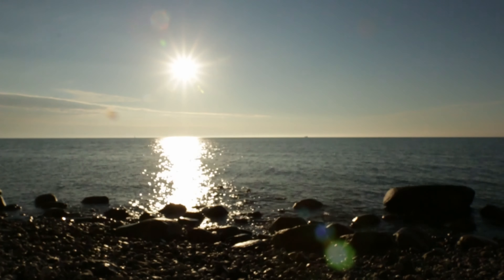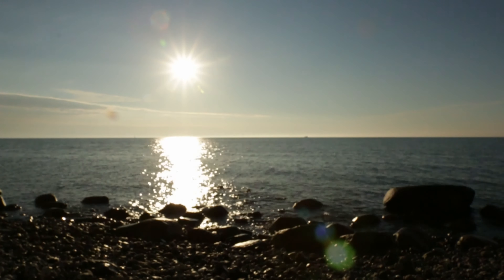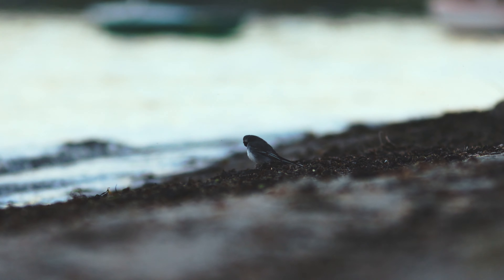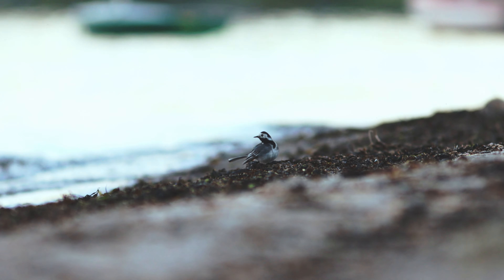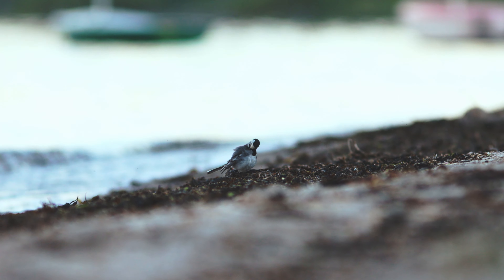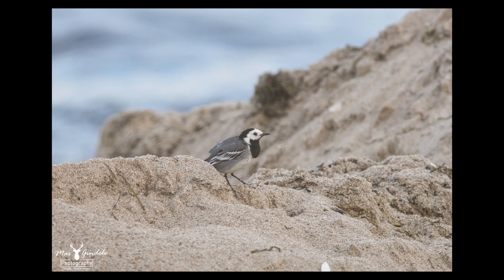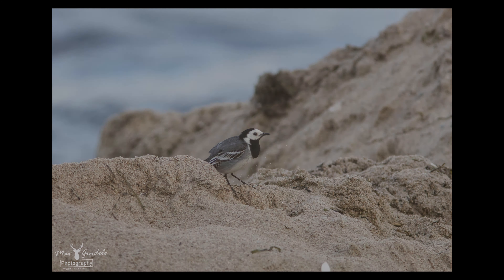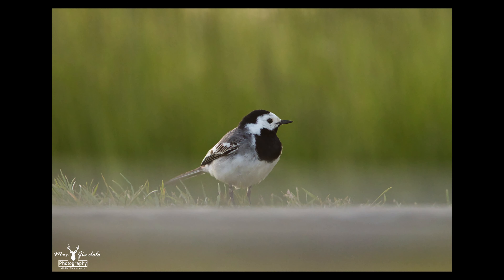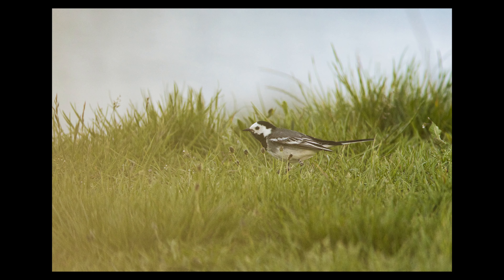In the evening I tried again with the wagtails. This time I definitely got better pictures because it was not so dark yet and the birds were not so hectic. I also found a few wagtails jumping around on the road and in the grass. The pictures I took there are definitely my favorite pictures of the wagtails from this trip.